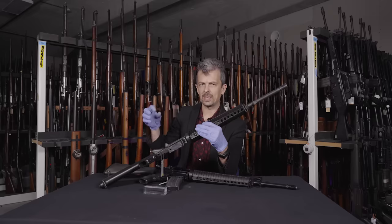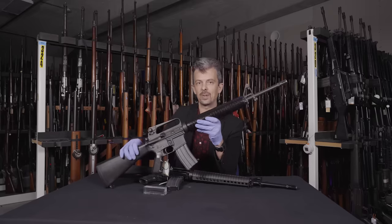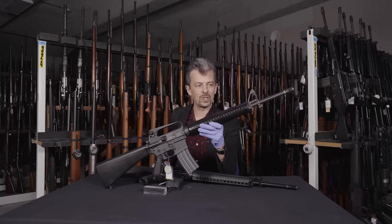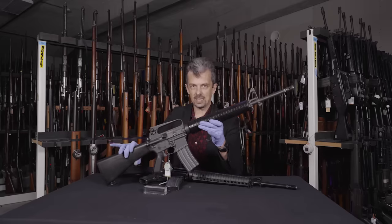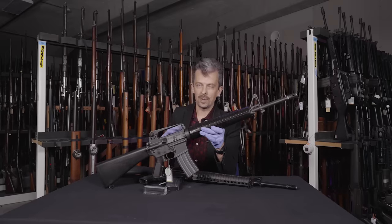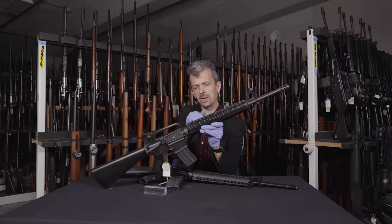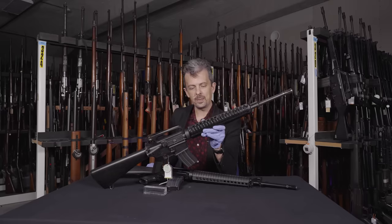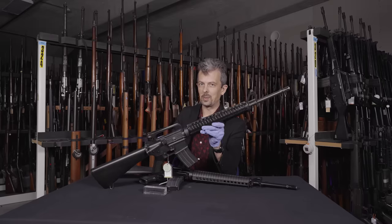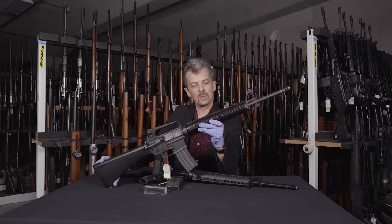The closed-bottom flash suppressor also prevents kicking up too much dust when firing in the prone — a feature I think everyone could get behind. The heavy barrel adds significantly to the weight versus the classic Vietnam-era M16A1, which is a little controversial. These round handguards interestingly first appeared in 1967 in this basic design — not a lot of people know that — but they went away again and didn't come back until the A2.